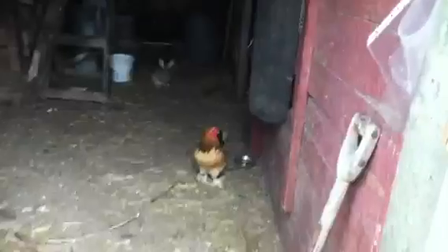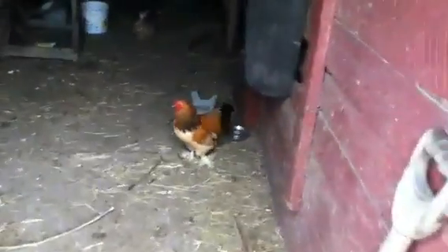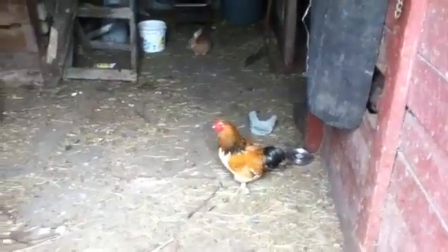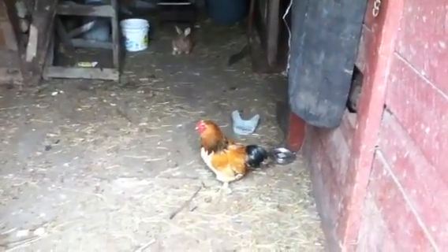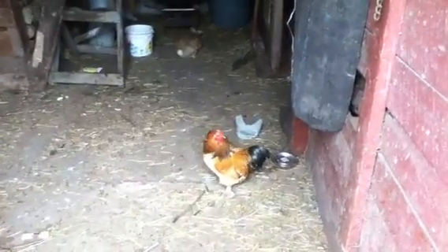I'll just show the rooster. He's inside — I don't have a coop for him. I might be getting hens for him today or another day. There he is, right there. Probably not a purebred Brahma, a Brahma Bantam. I'm probably just going to get a hen with feathers on her feet.